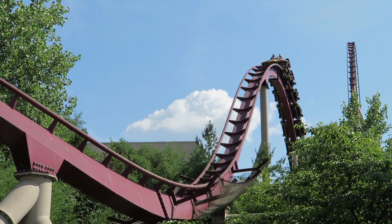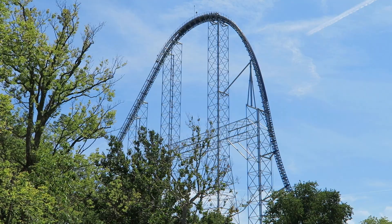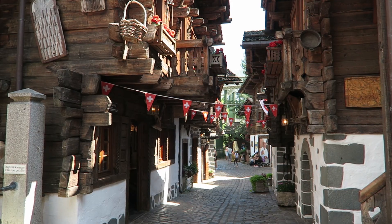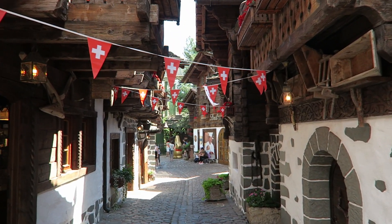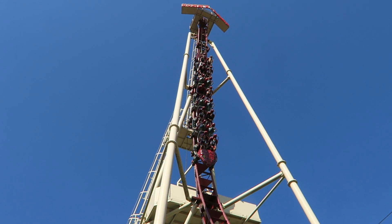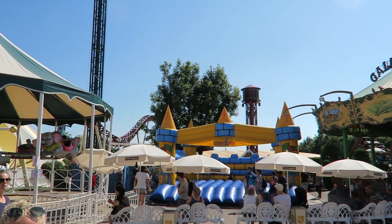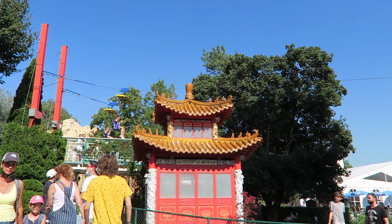Switzerland is home to two of the best roller coaster manufacturers in the world: Bolliger & Mabillard and Intamin. Yet none of their roller coasters can be found in their native land. Even stranger, Switzerland in general is not a particularly strong country for amusement parks. Conny-Land is the largest theme park in the country, yet it only has one adult roller coaster and doesn't even boast two dozen rides. But what it lacks in quantity, it makes up for in eccentricity.